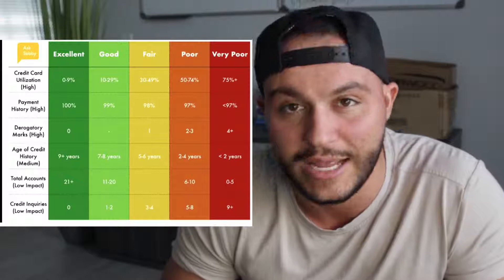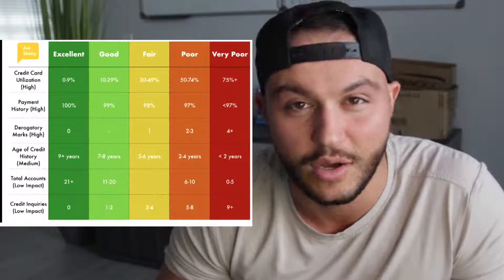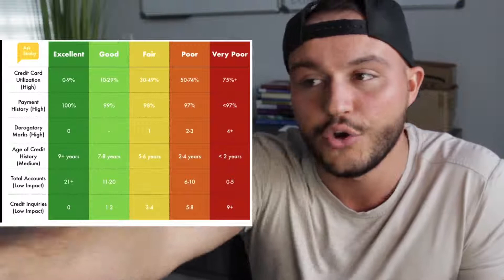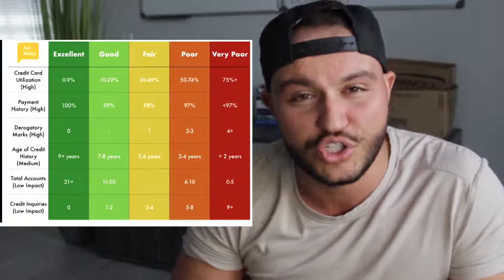Now, same situation — say you only have a $2,000 credit limit and you max out your credit card buying those new tires or that $2,000 couch. You're going to be at a credit utilization of 100%, because you've maxed out your total available credit. If you hold that over a few months, it goes on your credit report as very poor under credit card utilization. This is probably the most important thing to building your credit.